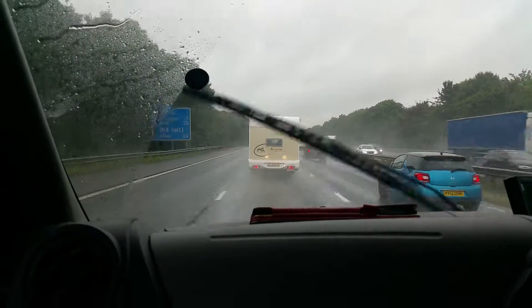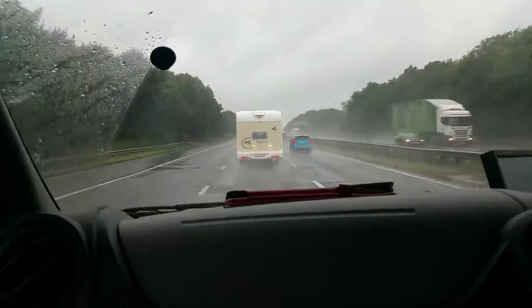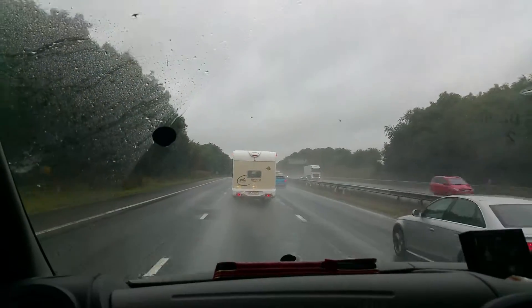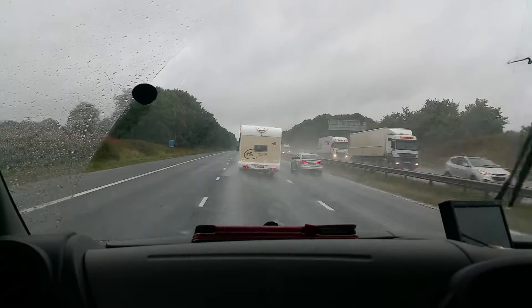This is Ali again from SuperTraveler Motorhome Limited. Thank you very much for watching. Love you all, bye!